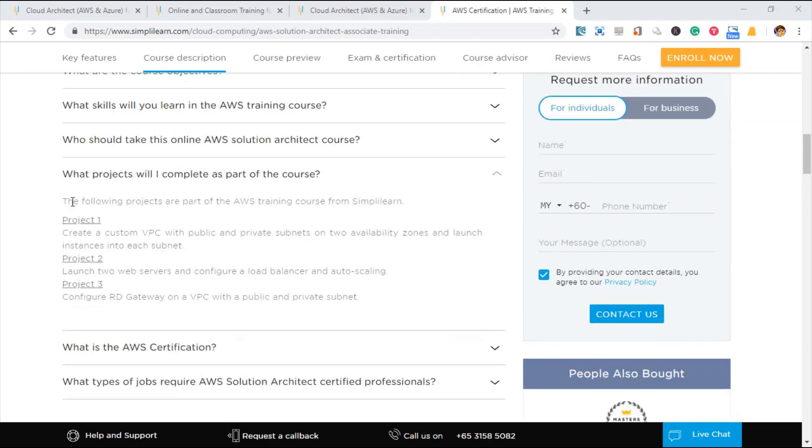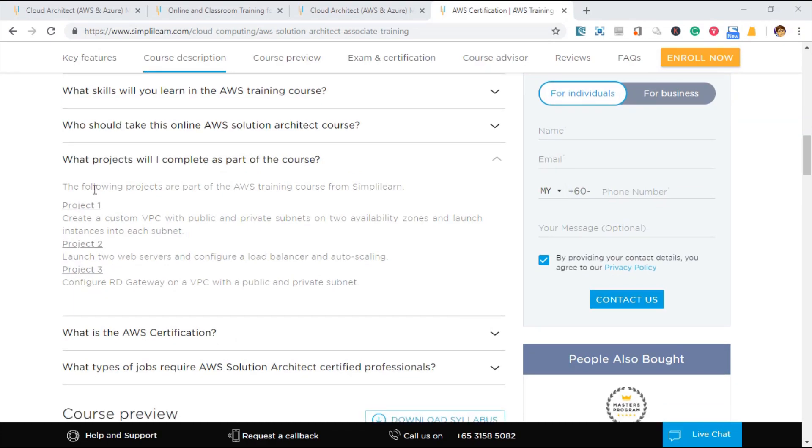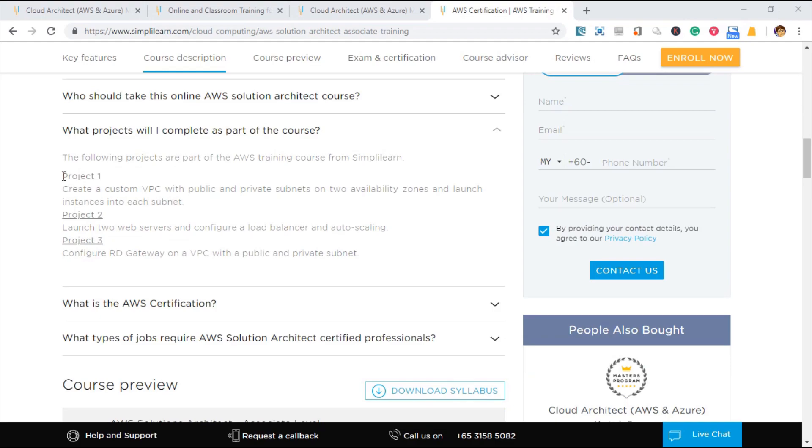For example, for AWS, what projects will I complete as part of the course? The following projects are part of the AWS training course from SimplyLearn. You can see they provide three projects that you need to complete so that you can apply your knowledge.